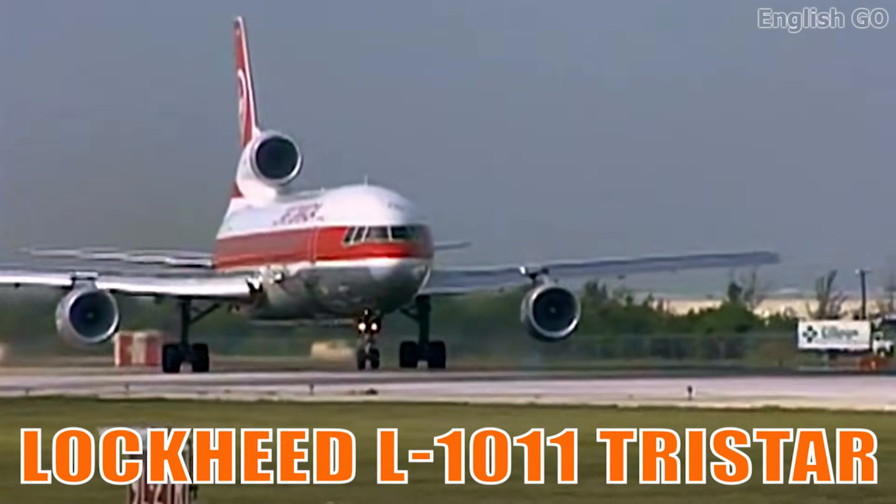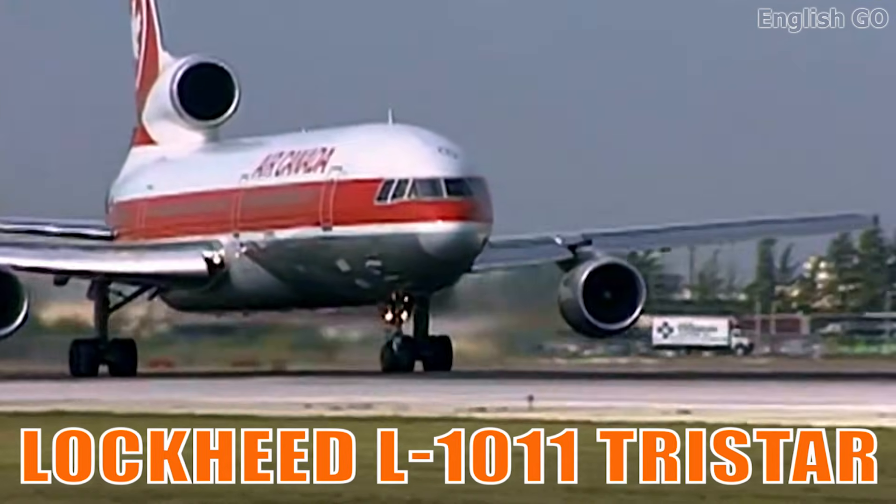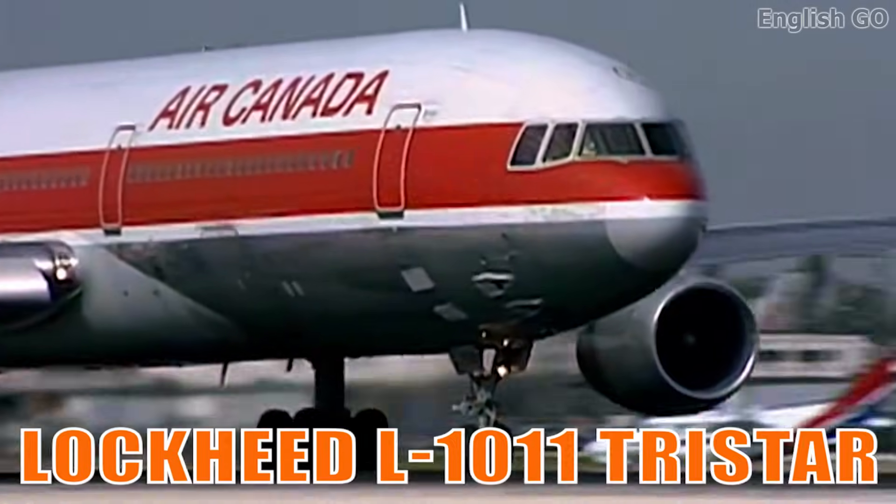It is a wide-body tri-jet celebrated for its advanced avionics and smooth handling. It was ahead of its time in comfort and safety innovations.